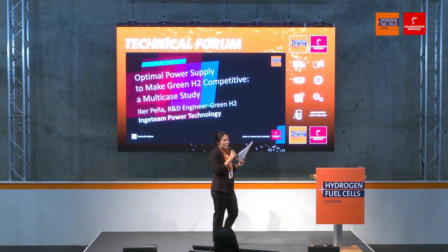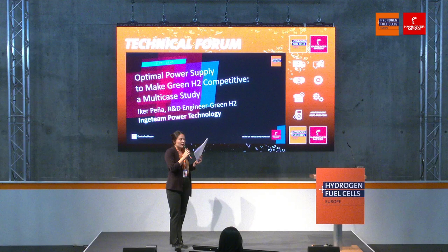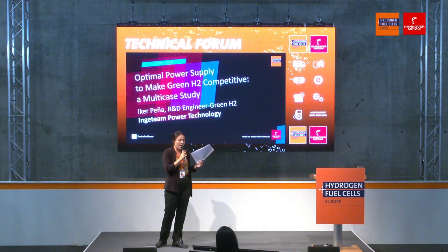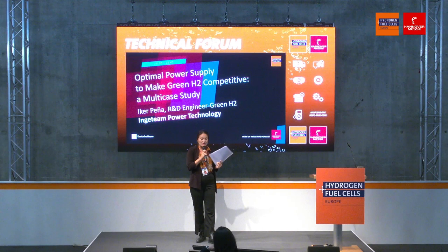I really like the title of this presentation because I feel it summarizes what is the hot topic this year. It's not green hydrogen itself, but how to make green hydrogen competitive. For that, we'll have the R&D engineer from green hydrogen from the Ingeteam power technology, Mr. Iker Peña. Warm welcome.